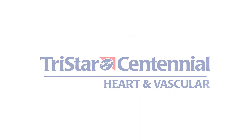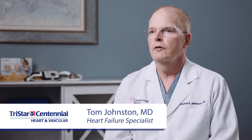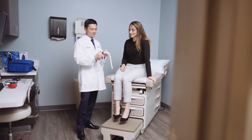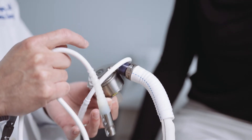There are millions of patients in the United States that have congestive heart failure, many of which are failing medical therapy. We estimate that there are tens of thousands of patients who might benefit from advanced heart failure therapies, including left ventricular assist device.